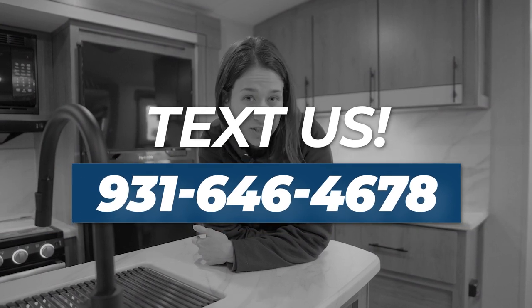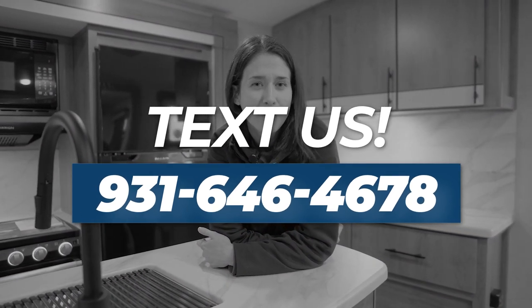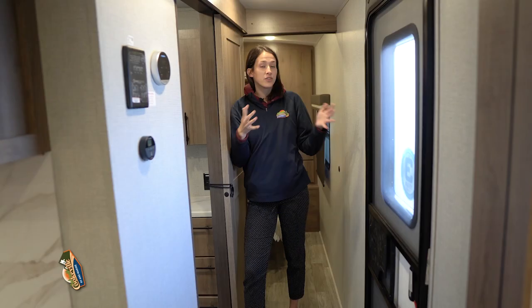If we miss anything in this walk-around that you wanted to hear about, check that 2022 video first and then leave us a comment and we'll do our best to get in contact with you. Don't forget you can always send our store a text with any questions if you don't want to give us a call or maybe you just don't have time. Let's get started with this walkthrough.